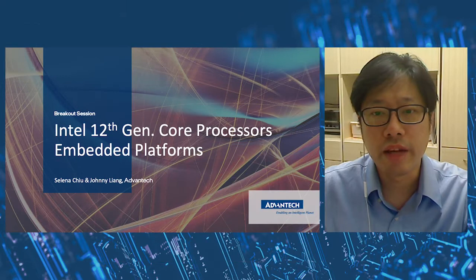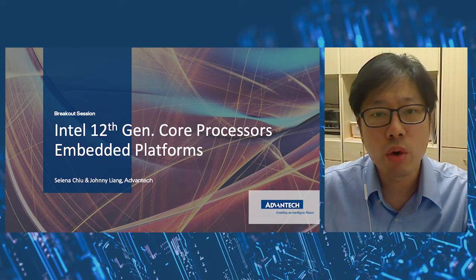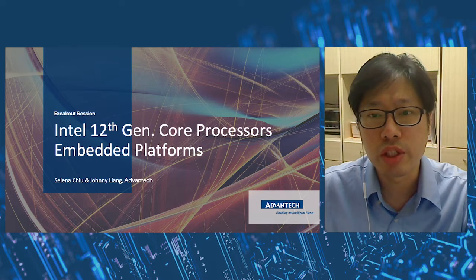Hi, this is Johnny from Advantech. Today I would like to talk about the Intel 12th Gen Core Processor's industrial motherboard and some software and operation systems that can be used together to bring high-efficiency applications from Advantech.